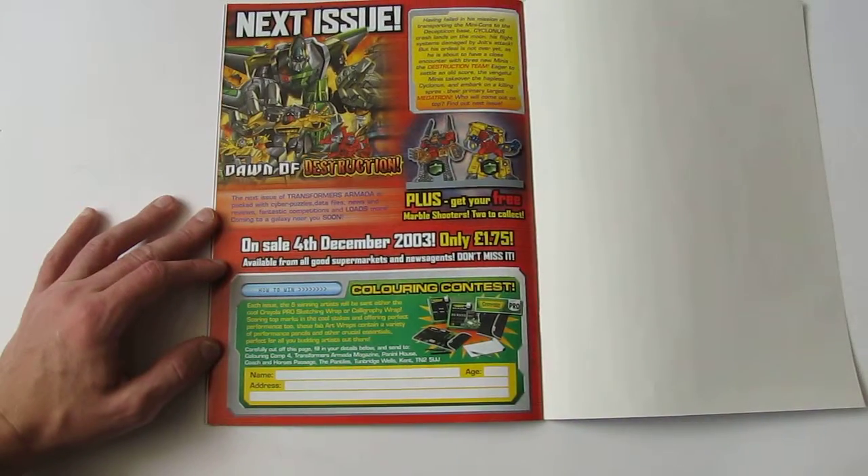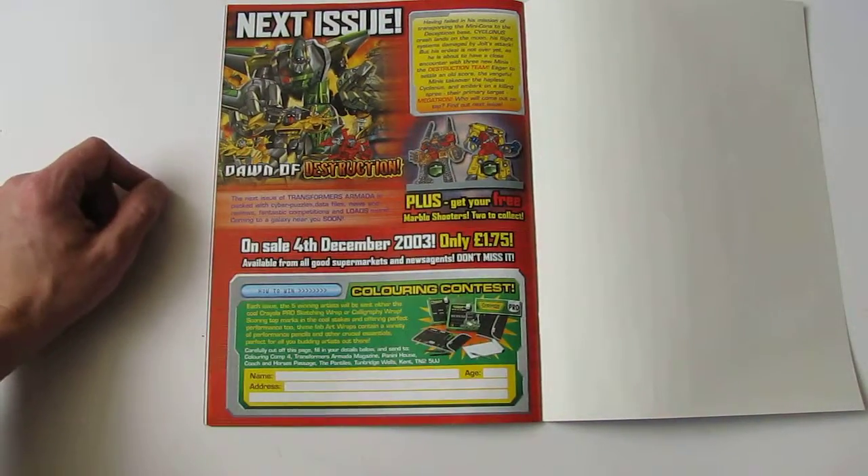There's a letters page, and then next issue we get marble shooters — I'm sure I must still have them lying around somewhere in a box.